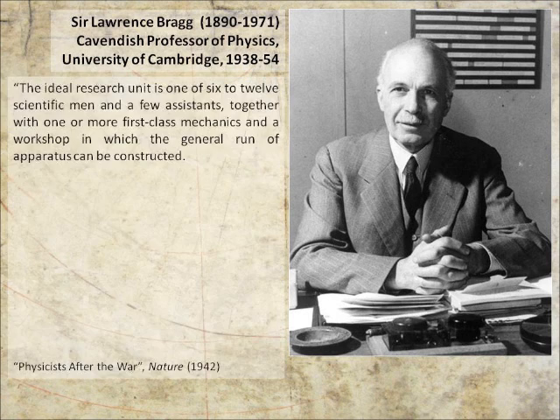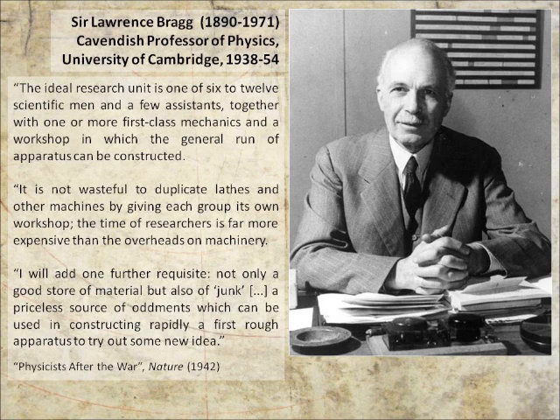Bragg took over the Cavendish Laboratory when it was at the peak of its fame, having been the location of the discovery of the electron and the neutron. But he realized that in order to continue competing with the hugely well-financed research laboratories in the USA, he was going to have to carry out some thoroughgoing reforms. He wrote about his plans in 1942 and carried them out immediately after the Second World War, talking about small units — cells — of scientists, each with their own workshop. The workshop is important: he talks about the importance of machinery and materials. The result was a Cavendish Laboratory entirely renewed, with a huge number of workshops staffed by expert, quite often bored technicians, with plenty of materials on hand.